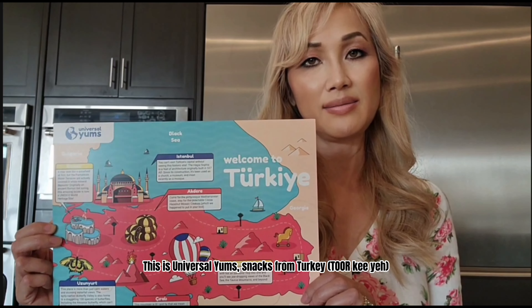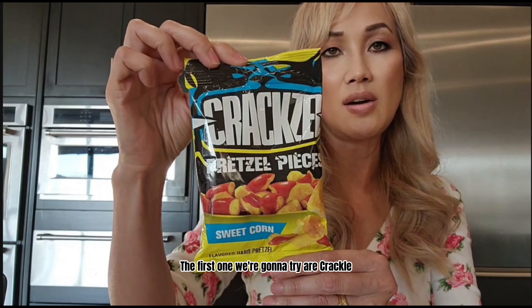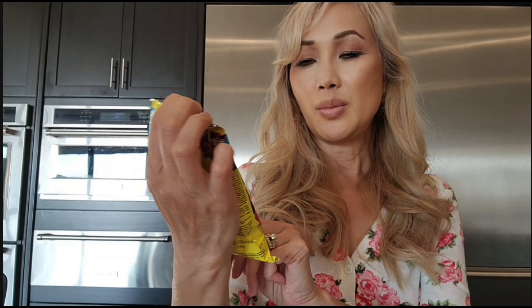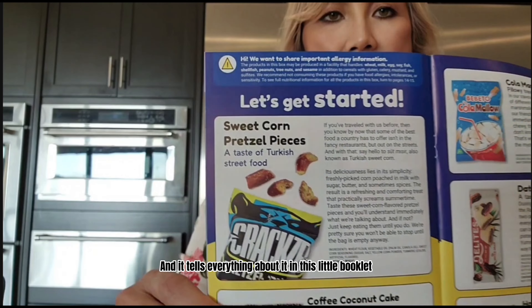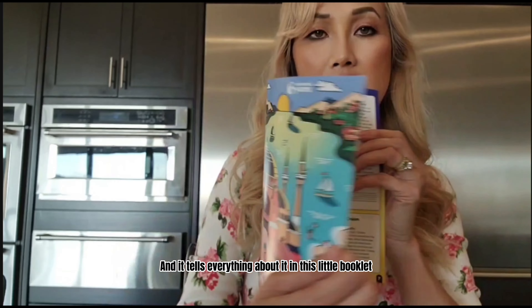This is Universal Yum Snacks from Turkey. The first one we're going to try are Craxel pretzel pieces, and it tells everything about it in this little booklet.